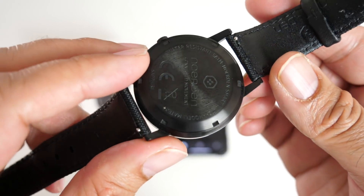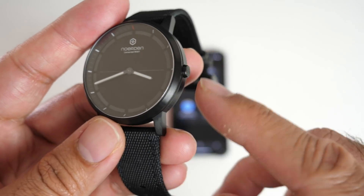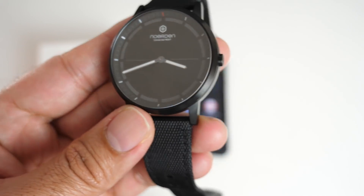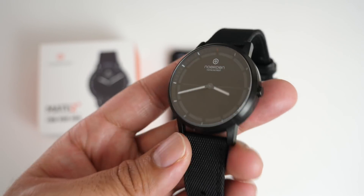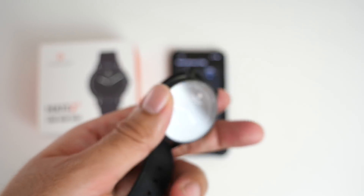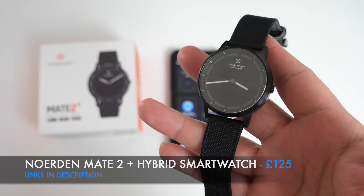The watch supports notifications — you won't see anything on screen but will feel a vibration for every alert on your smartphone. There is no heart rate sensor. A single button on the side is used to pair with your smartphone and for remote camera and music control. The watch is 50m waterproof so you can swim with it, and the best part is you never need to charge it — the pre-installed CR2032 battery lasts for a few years.